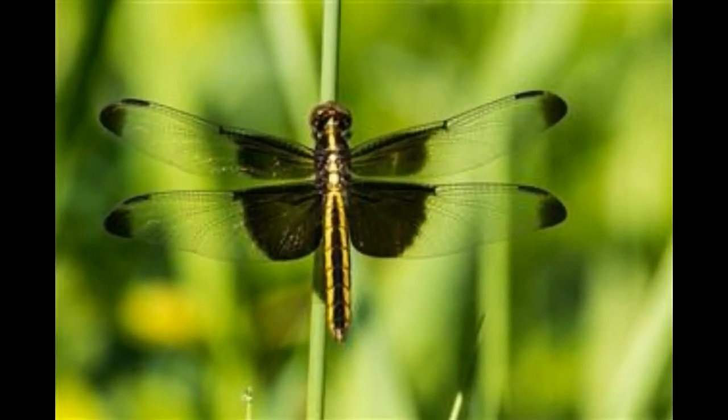Dragonflies. After reading these facts, dragonflies are non-stinging insects that have a slender body and iridescent wings, which are kept outspread when the creatures are resting. Find out more about these interesting creatures in this article.